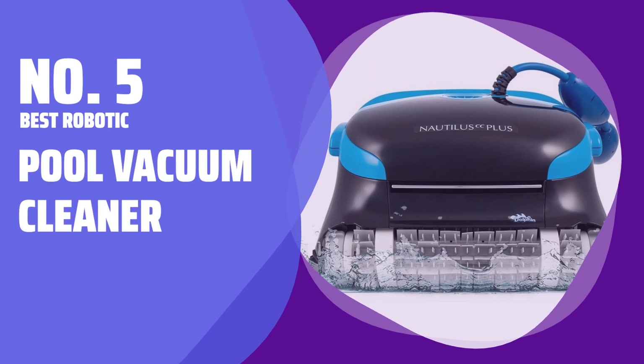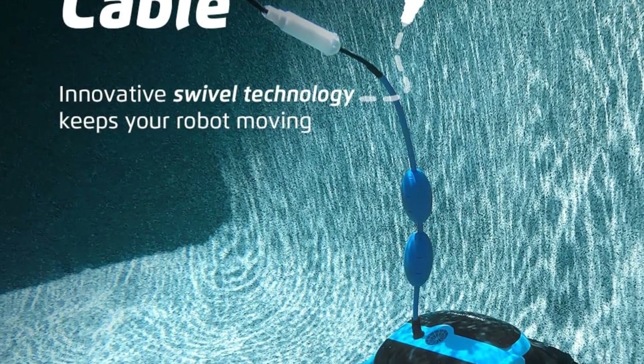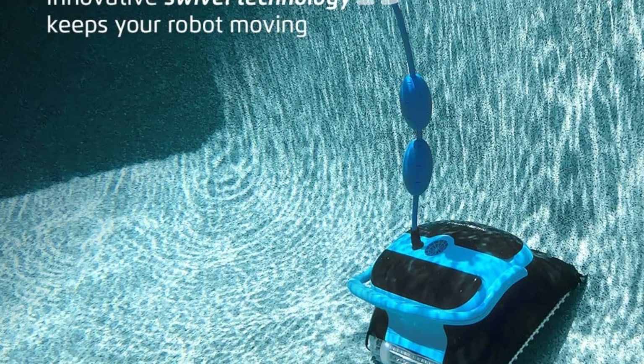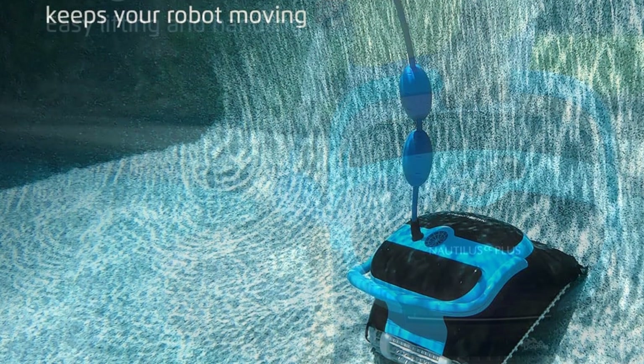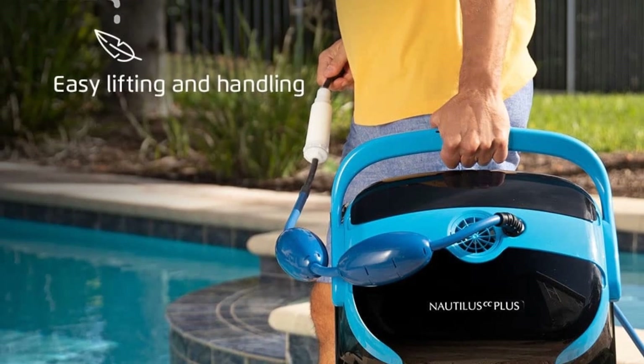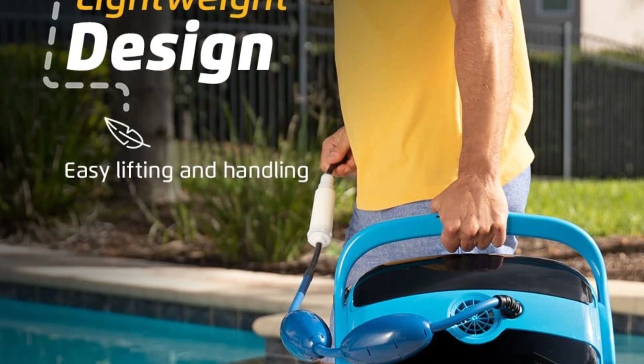Number 5: Best Robotic Pool Vacuum Cleaner. This automatic pool vacuum operates on its own, cleaning the floors and walls of any in-ground pool up to 50 feet long. It has dual scrubbing brushes and two built-in filters to catch every size of debris, and it doesn't need to be hooked up to a vacuum hose — simply plug it into the power supply via its tangle-free cable and let it get to work.